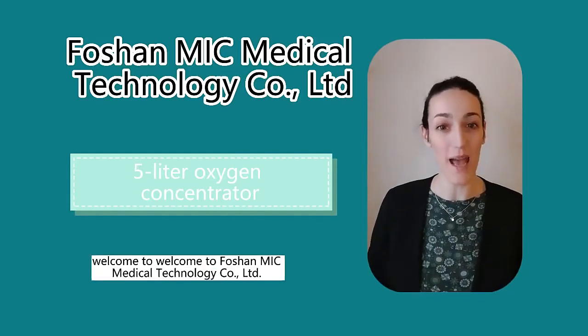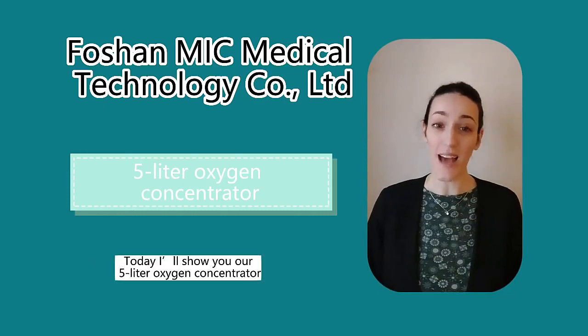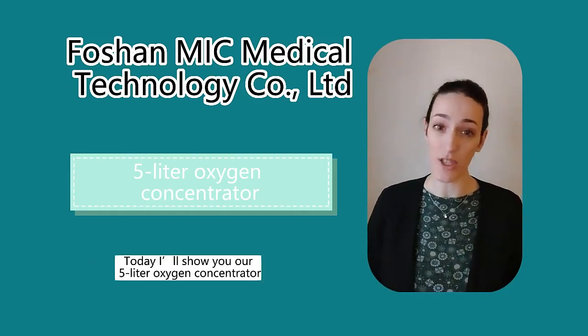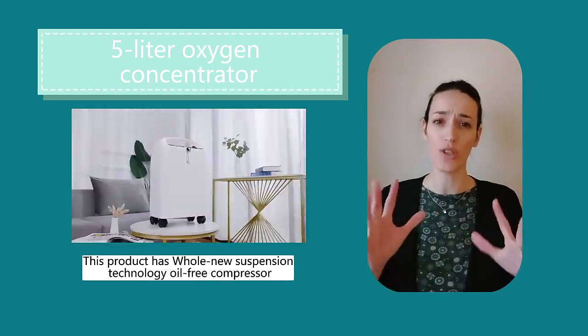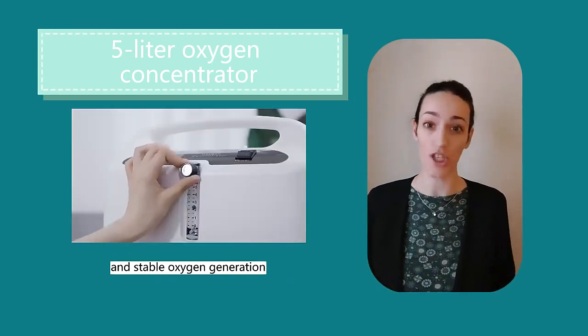Hello everyone, welcome to Fushan MIC Medical Technology Co. LTD store. Today I'll show you the 5-liter oxygen concentrator. This product has whole new suspension technology, oil-free compressor, and stable oxygen generation.